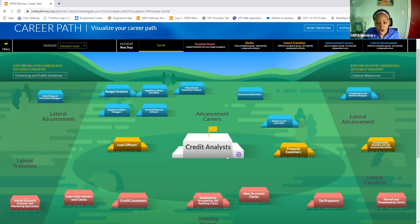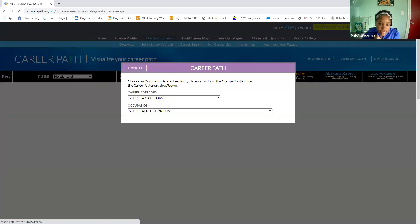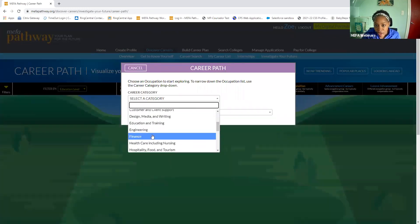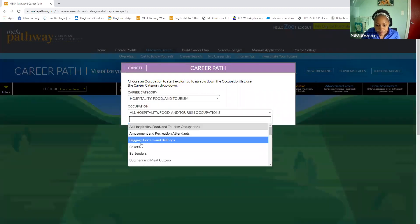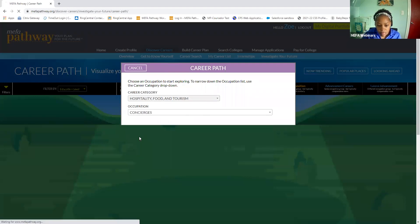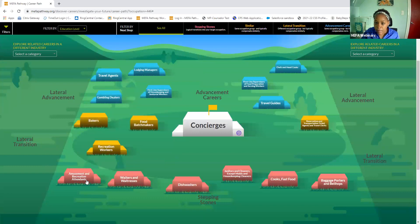Students can also change a career if they have an idea in mind but then decide they want to do something else — maybe fashion design or marketing or whatever career they have in mind. They can simply change the career category; it's very easy to do. For example, if they want to work in concierge, we can see the stepping stones, the careers that are similar, and the advancement careers.